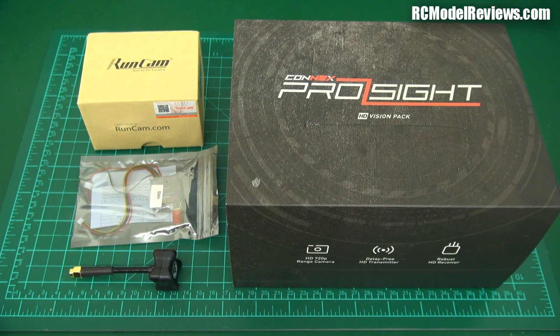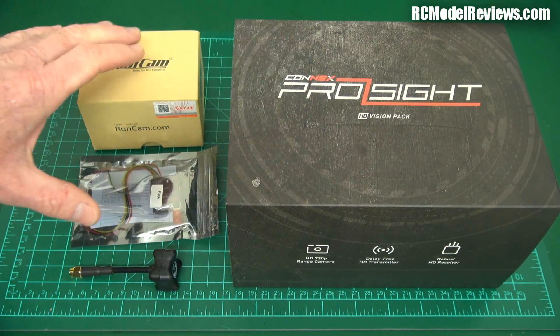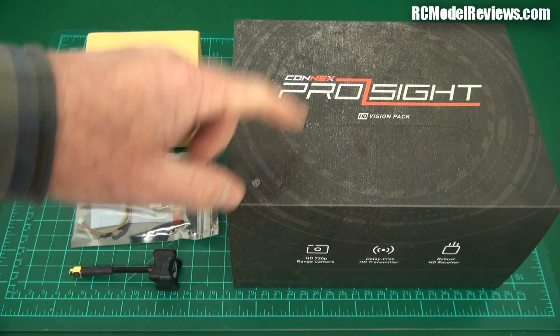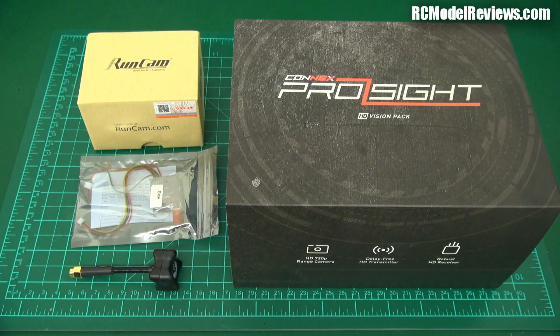I'm going to compare the two systems on a number of points: obviously the quality of the vision, the amount of video lag — which is important in aspects such as mini quad racing where latency can be an issue — and I'll look at size, weight, complexity, and many other aspects of using these two systems side by side. Ultimately we'll also look at value, because these are not cheap. Is it worth paying the extra money to get high resolution HD video?